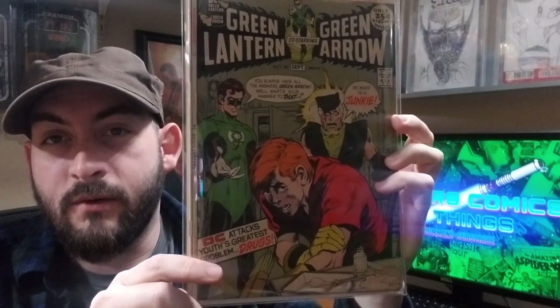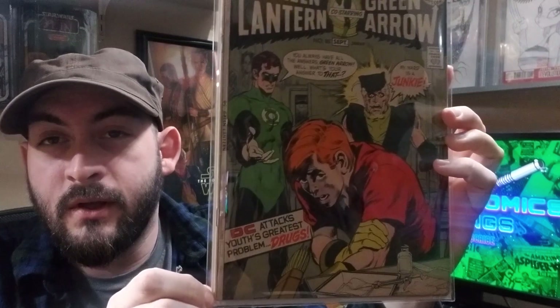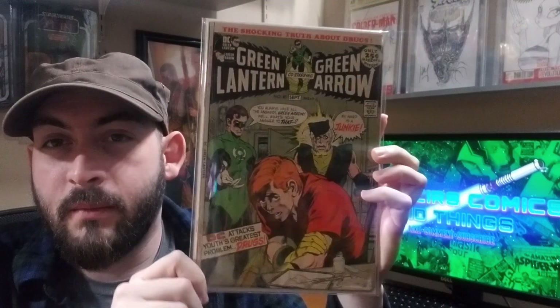Green Lantern Green Arrow number 85, the Drug Issue. Definitely a prized book of mine.